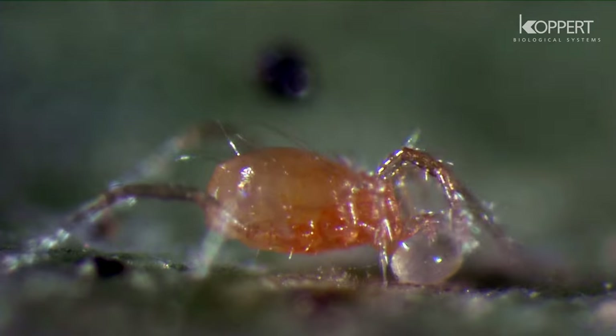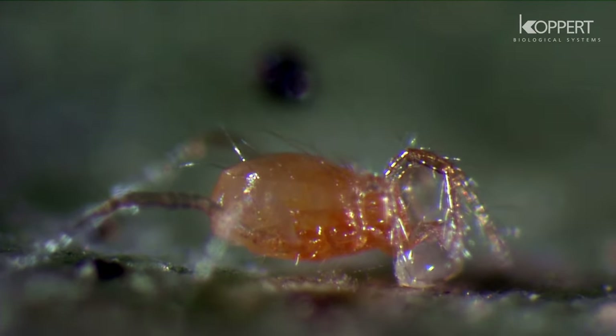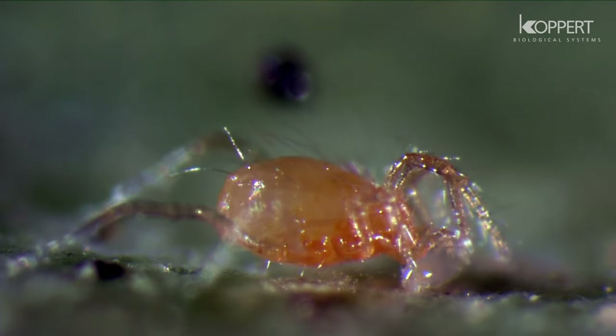The high predation rate on spider mites and its fast development make Phytoseiulus very effective as a biological control agent.